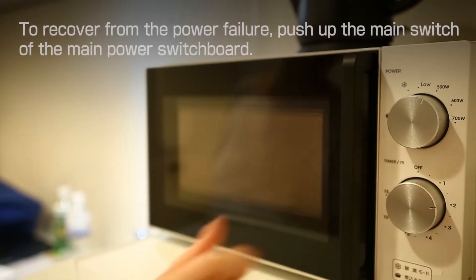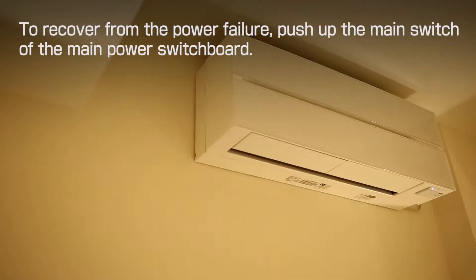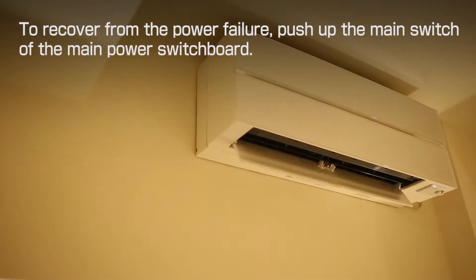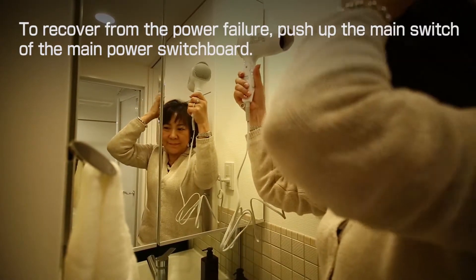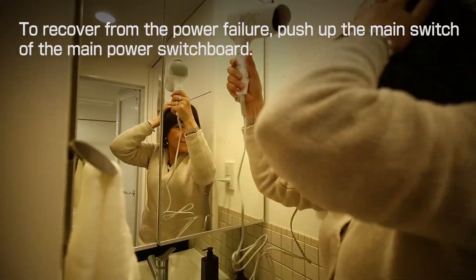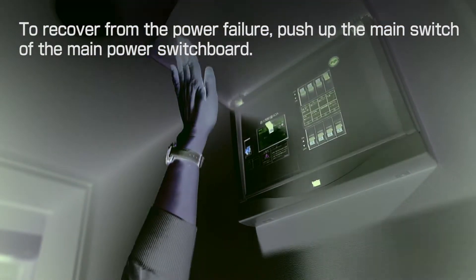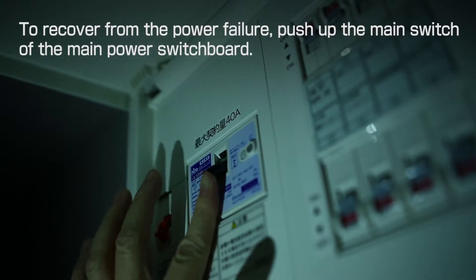When you use many appliances at once, especially multiple heat-generating appliances, the power breaker will trip and a power failure will occur. In that case, please locate the main power switchboard and push up the main switch to recover.